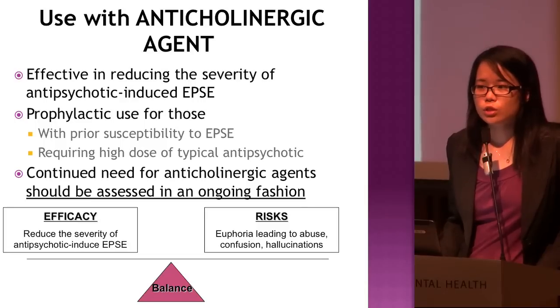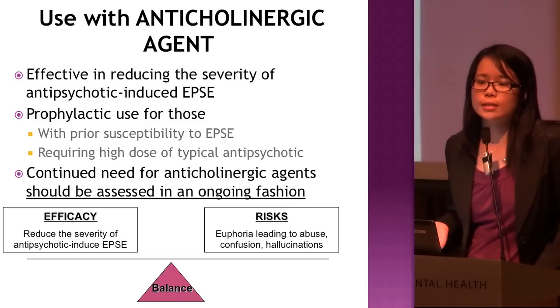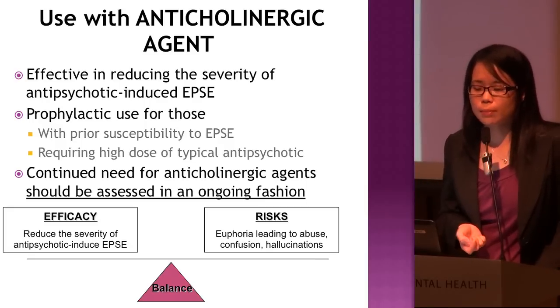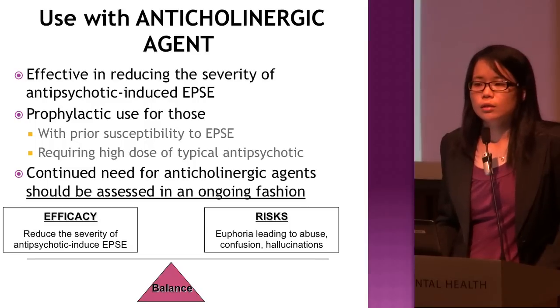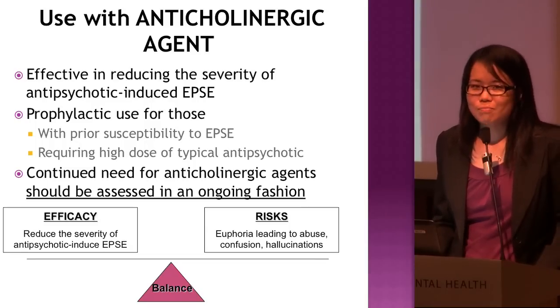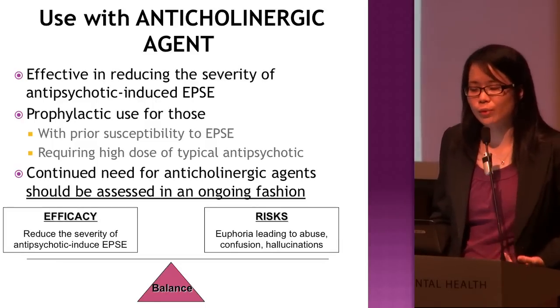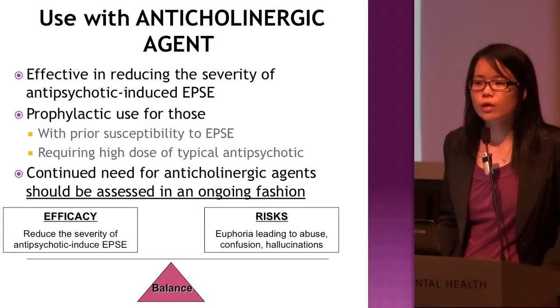The continued need for anticholinergic agents should be assessed on an ongoing basis. If the patient has been stable on antipsychotics with no change in dose for the past three months, review the patient's EPS and whether they still need to continue anticholinergics — at least every three to six months. If we decide to reduce the anticholinergic dose, taper it down — do not stop abruptly as it may cause cholinergic rebound. Taper by about 2 mg over one to two weeks for benztropine.